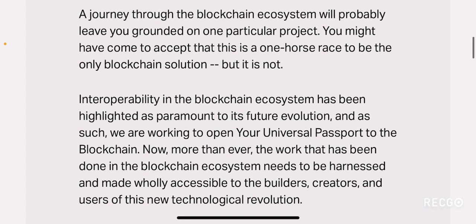If you read through what they're saying: a journey through the blockchain ecosystem will probably leave you grounded on one particular project. You might have come to accept that this is a one horse race to be the only blockchain solution, but it is not. What they're trying to achieve is to be a project which addresses the interoperability issue that all blockchains currently have.